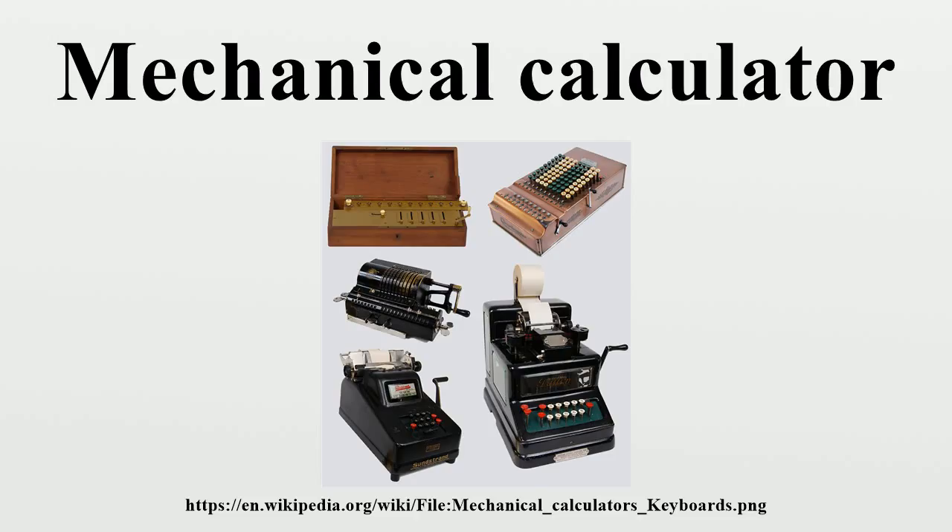The Comptometer, introduced in 1887, was the first machine to use a keyboard which consisted of columns of nine keys for each digit. The Dalton Adding Machine, manufactured from 1902, was the first to have a 10-key keyboard.